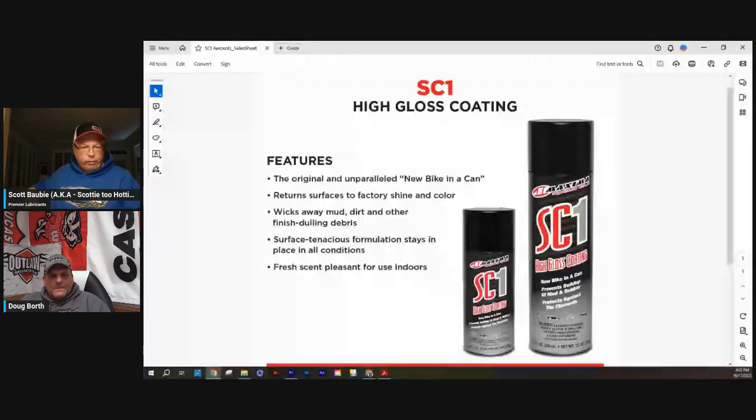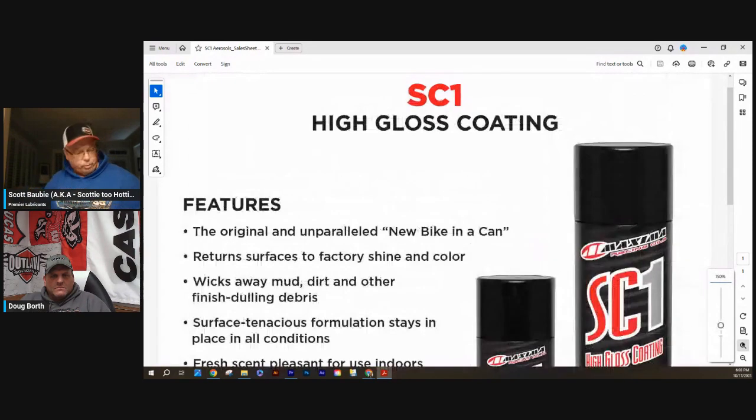Probably their number one seller in America — maybe the world — is the SC1 High Gloss. It's the new bike look in a can. That product makes UTVs, side-by-sides, anything plastic look great. People use it as a mud-off. You can use it on tractors, tires — it's like an all-in-one general-purpose product. They even have SC1-branded air fresheners and a shaving kit.